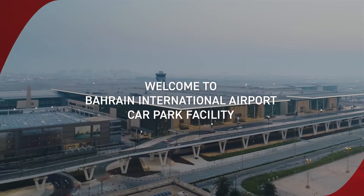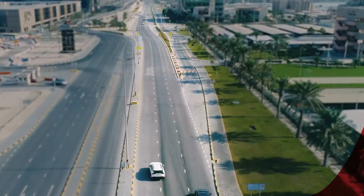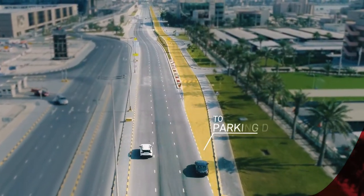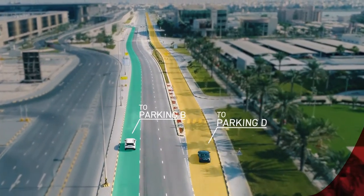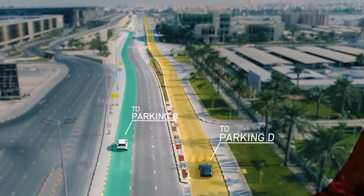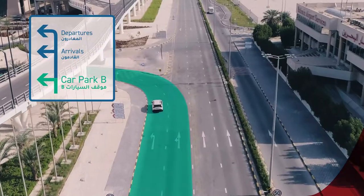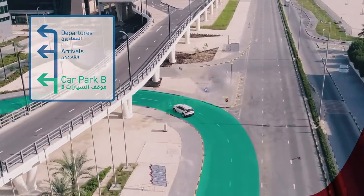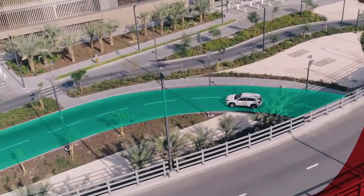Welcome to the Bahrain International Airport's new terminal. To get to the long-term car park facility D, please take the inner lane parallel to the airport road. If you wish to access the short-term car park facility, please continue on the main road and take the first left turn, which will take you to the multi-storey car park B located near the new terminal.